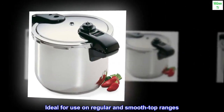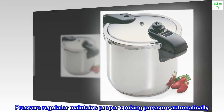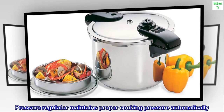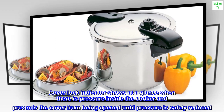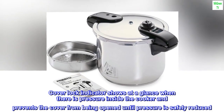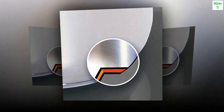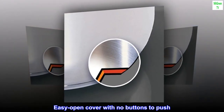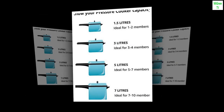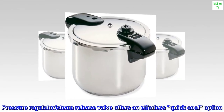Ideal for use on regular and smooth top ranges. Pressure regulator maintains proper cooking pressure automatically. Cover lock indicator shows at a glance when there is pressure inside the cooker and prevents the cover from being opened until pressure is safely reduced. Easy open cover with no buttons to push. Dishwasher safe for easy cleaning. Pressure regulator steam release valve offers an effortless quick-cool option.